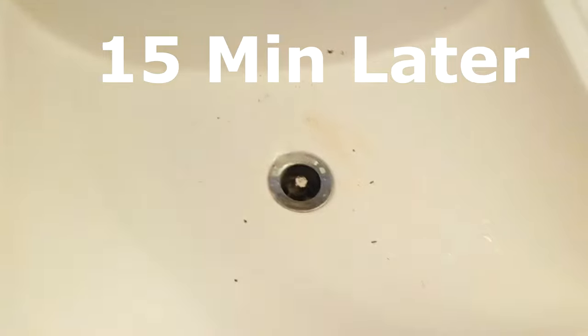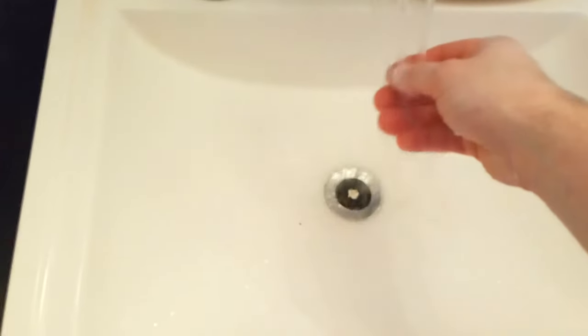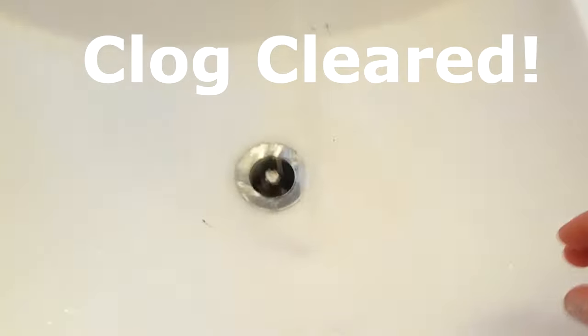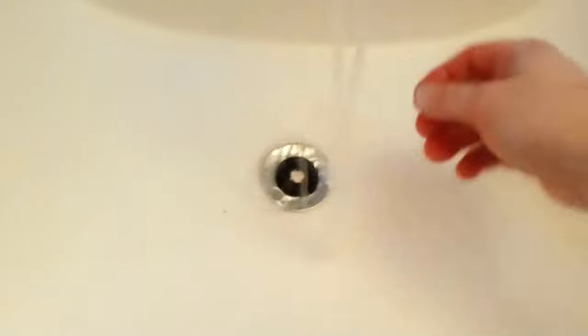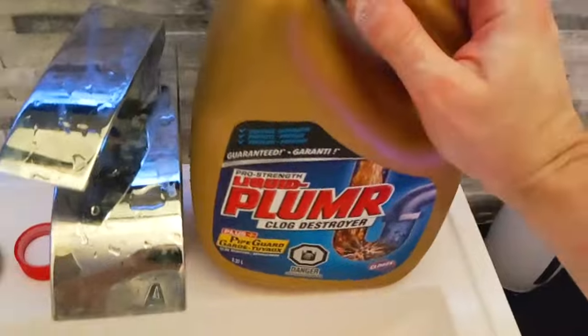All right, so now we're going to flush it with hot water. It's been 15 minutes. There you go, it's hot. It seems to have worked. But we're going to do one more treatment, just to make sure. You can see that even that quick — yeah, none of the water is holding. So it definitely worked. Liquid Plumber is definitely pro-strength.